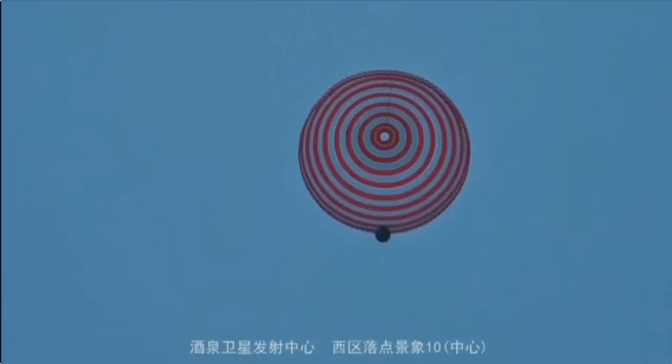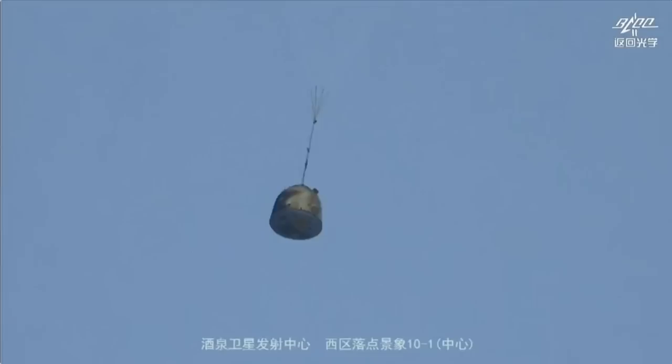We still need several minutes for the touchdown. We've had an update saying that tracking is all in order. That's the Shenzhou 15 three-man crew capsule. Besides the main parachute, there is also a backup chute in case anything goes wrong with the main one.